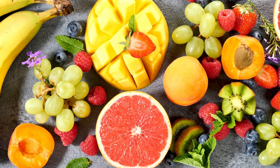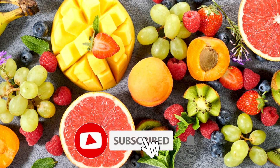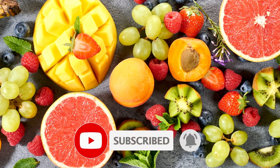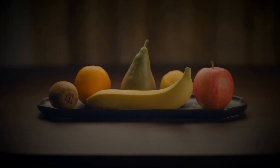Before I reveal the top 3 fruits for diabetics and why they stood out in the patient study — if you're finding this ranking helpful, hit the like button and subscribe for more health insights. Now let's reveal the top 3 from the tests.